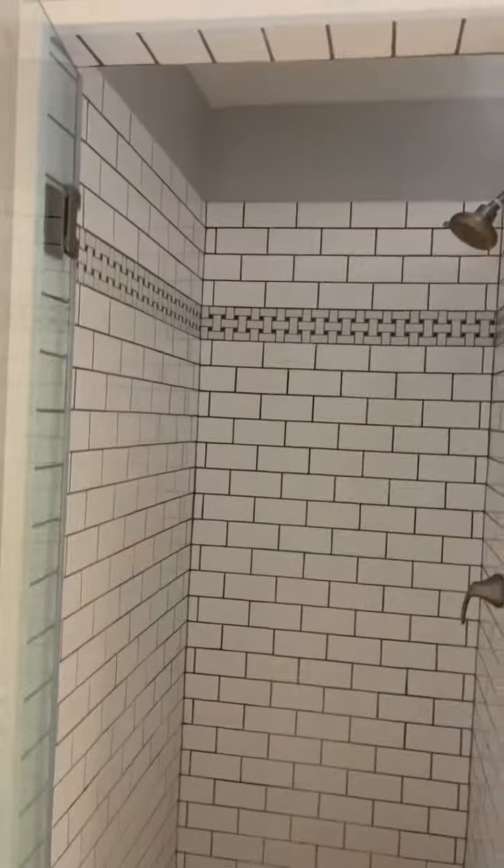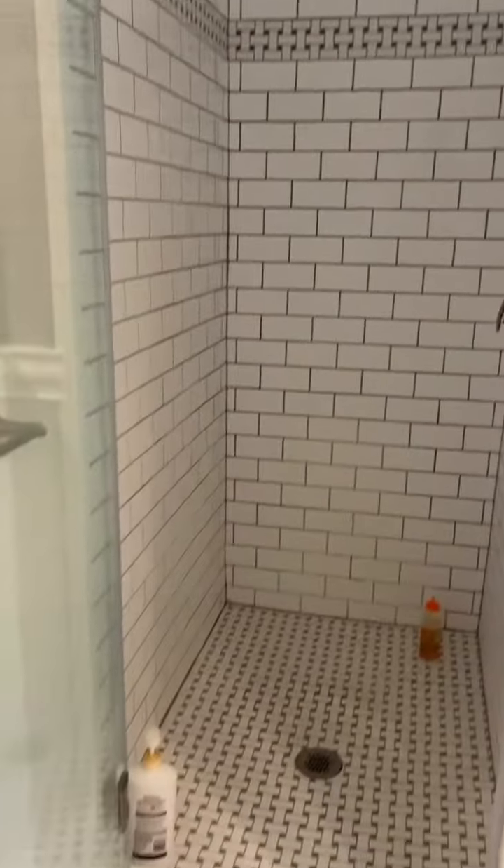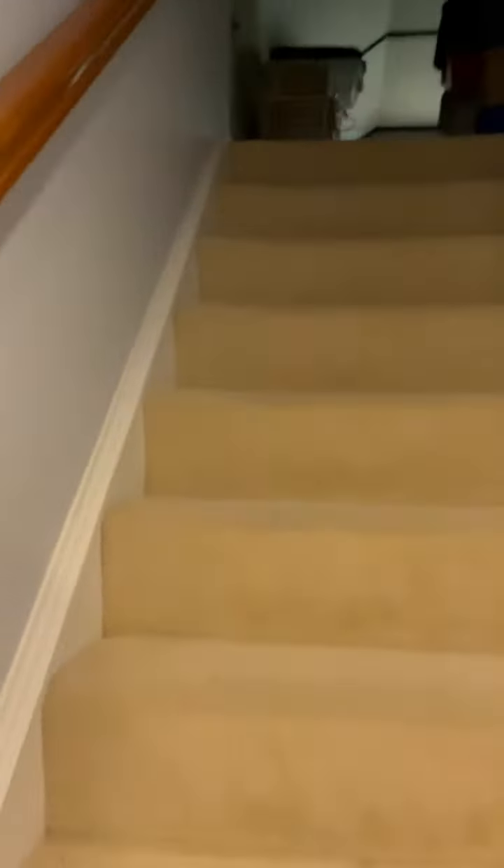Shower. And then upstairs you have a small loft area for storage or an office space with some shelving in it, ceiling fan and windows.